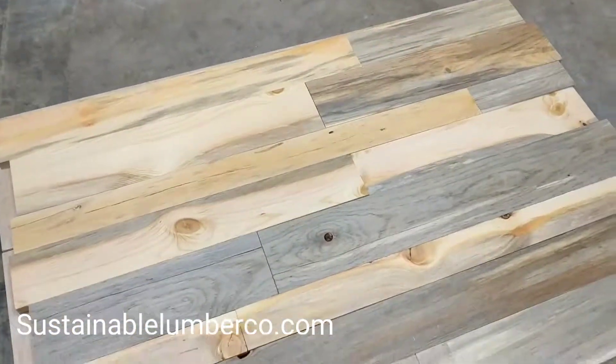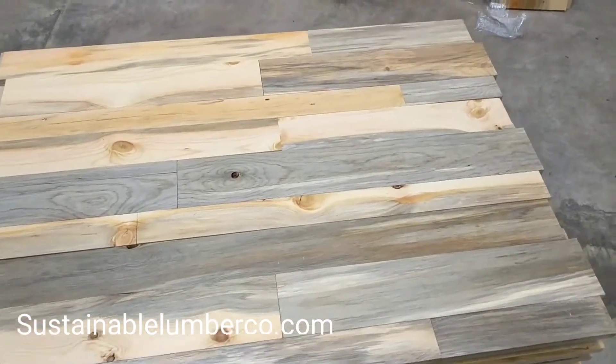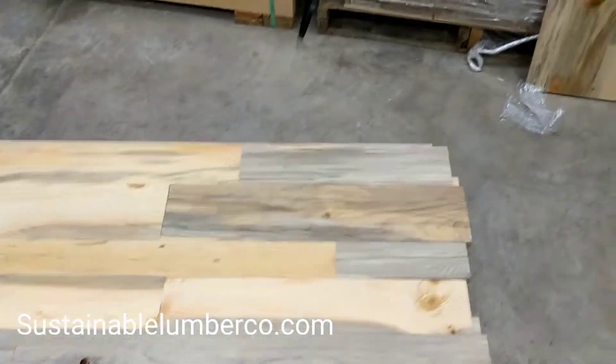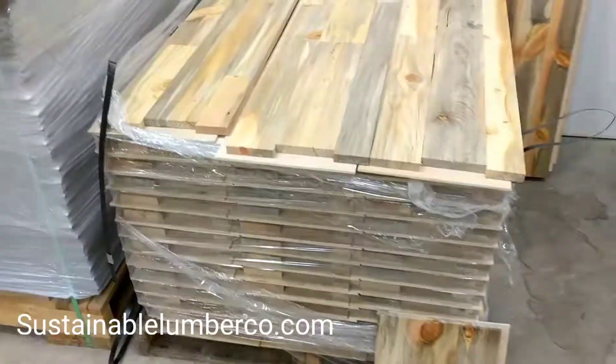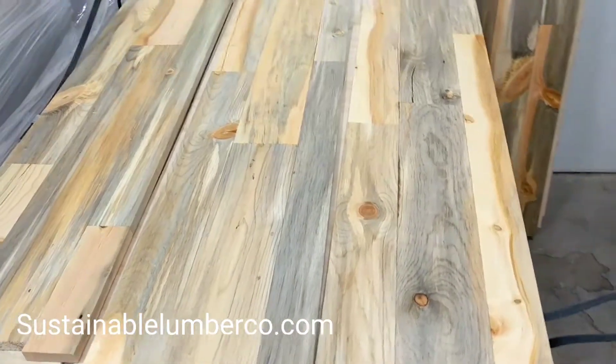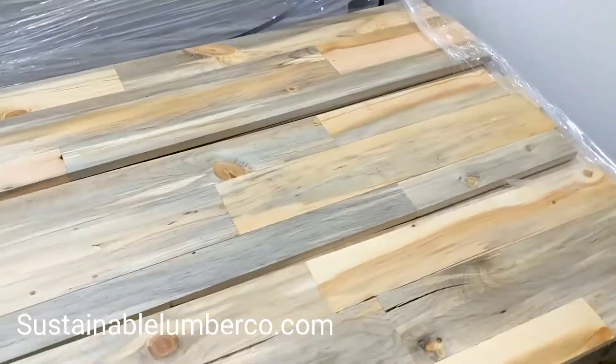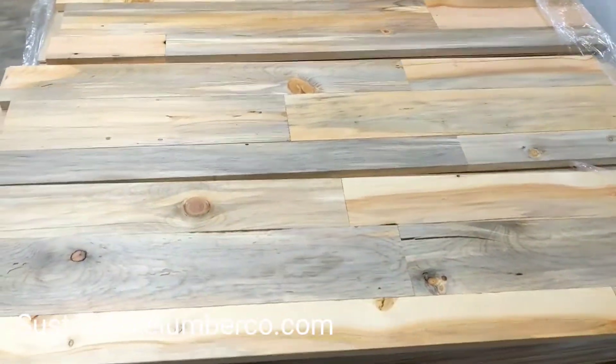This is a species of wood, ponderosa pine, that has been killed by the mountain pine beetle here in Montana. The beetle brings in a fungus and discolors the tree, so after it dies the fungus penetrates through the tree.